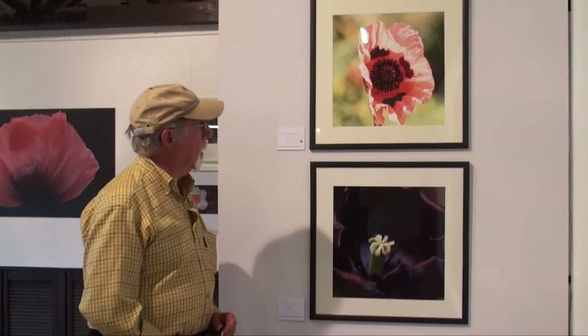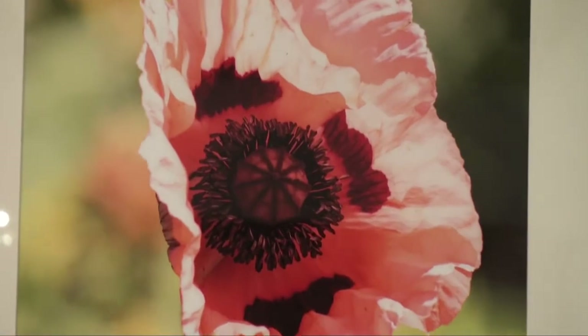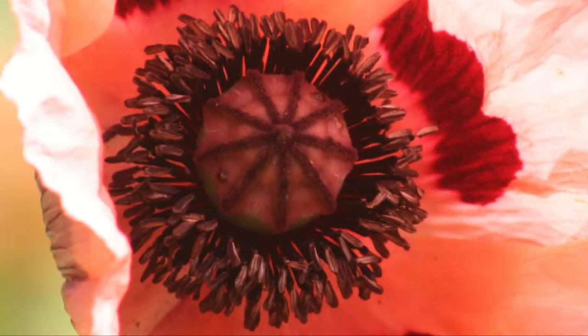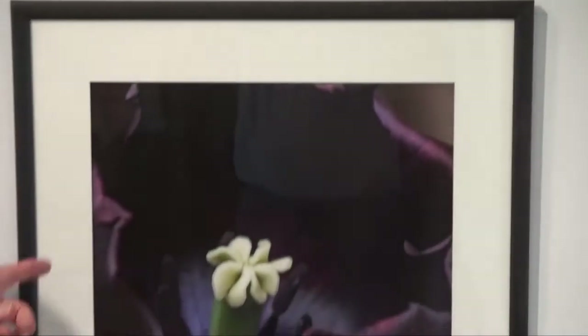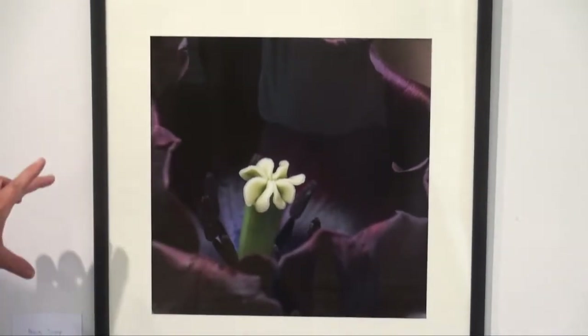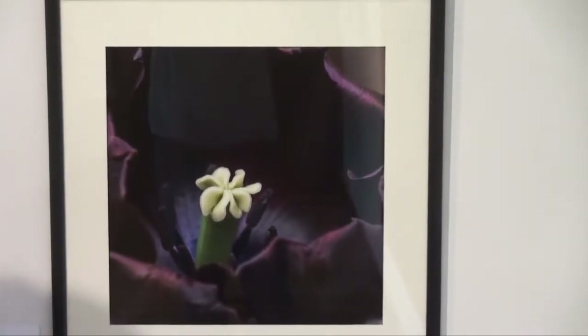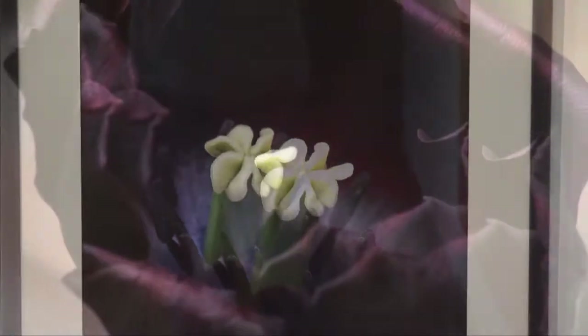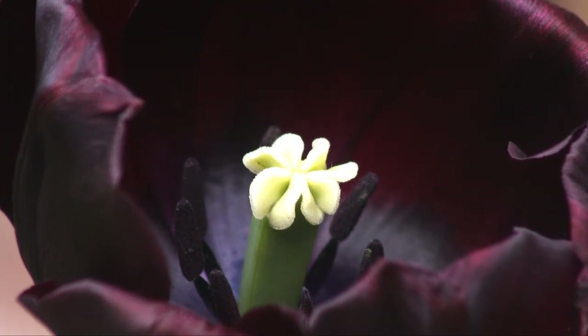These two pictures are interesting. This one at the top is another poppy — I just love poppies. With the backlighting from the sun there are absolutely wonderful different effects to be obtained. This particular one is actually a black tulip with the flowers just starting to decay, and the little seed head in the center just looks like white chocolate. I wanted to capture that particular effect with the petals just slightly decaying with a sort of reddish tinge to them.